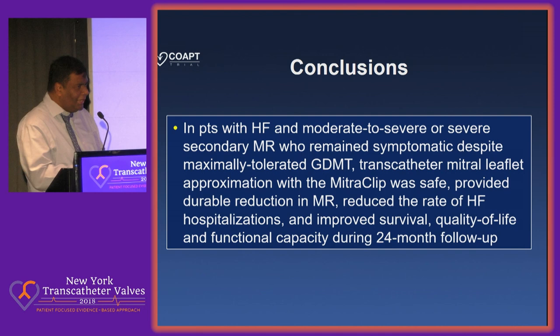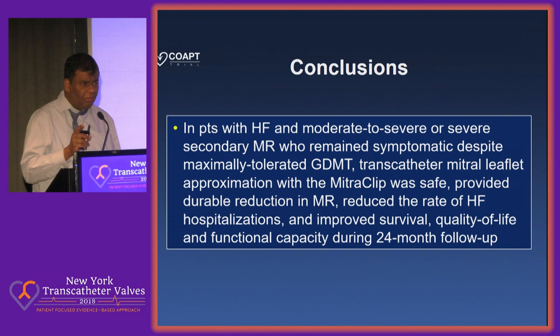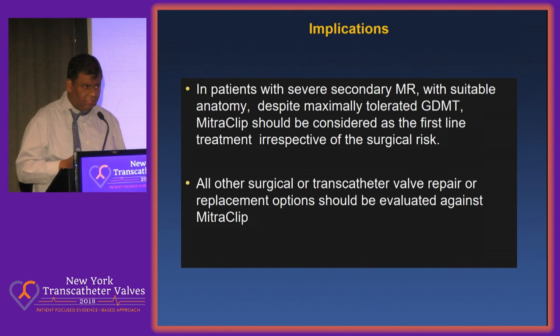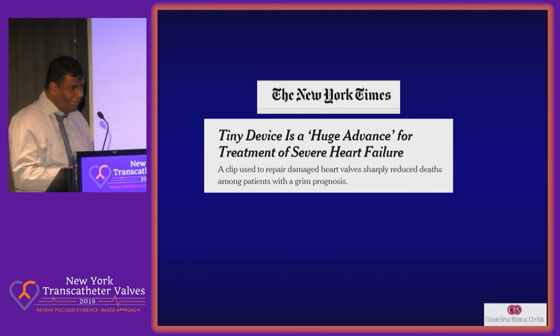In conclusion, in patients with heart failure with moderate to severe or severe secondary MR who remain symptomatic despite maximally tolerated guideline-directed medical treatment, transcatheter mitral valve leaflet approximation with the MitraClip affords a safe, durable reduction of MR, reduces the rate of heart failure admissions, improves survival, quality of life, and functional capacity over 24 months. For patients with severe secondary MR with suitable anatomy, despite maximal treatment, MitraClip should be considered as first-line treatment irrespective of surgical risk. All other surgical or transcatheter mitral valve repair or replacement options for secondary MR should be evaluated against the MitraClip. As covered in the New York Times: 'A tiny device and a huge advance for heart failure.'